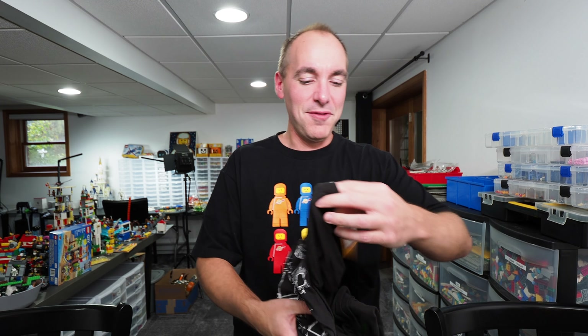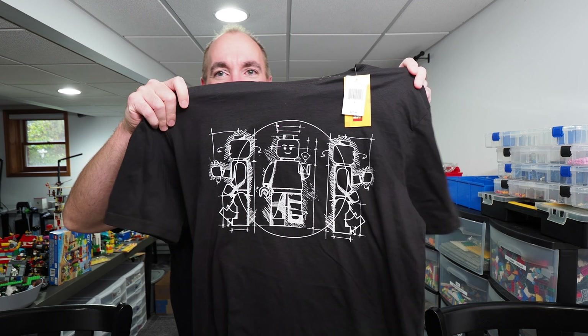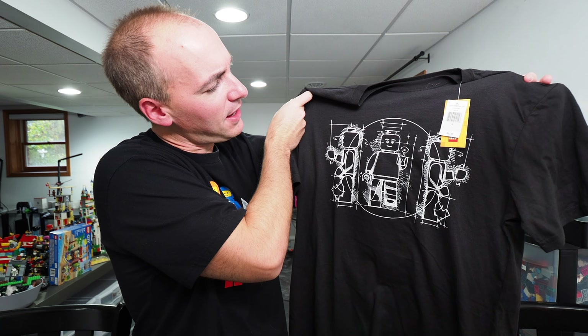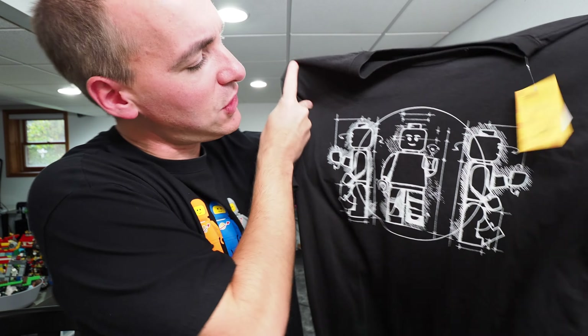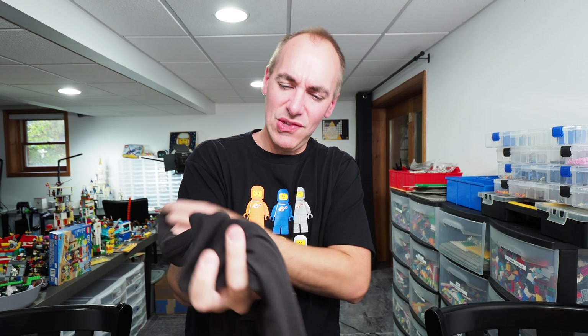We'll start off with the first thing I found. Coming from a guy that wears LEGO shirts, I found a really cool one there. It kind of reminds me of Leonardo da Vinci's Vitruvian Man, but it's a LEGO minifig. This was $27.99. It feels like okay quality and has the LEGO tag inside. I'm always down for LEGO shirts, especially in adult sizes because they're not easy to come by.